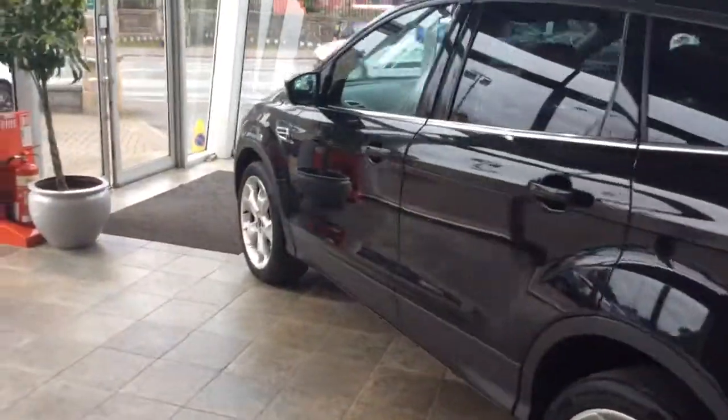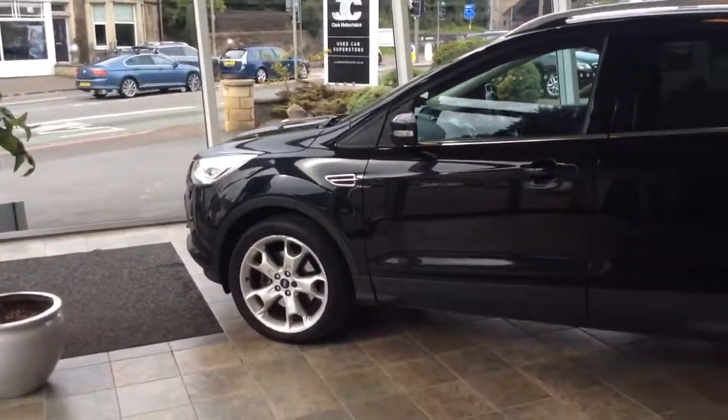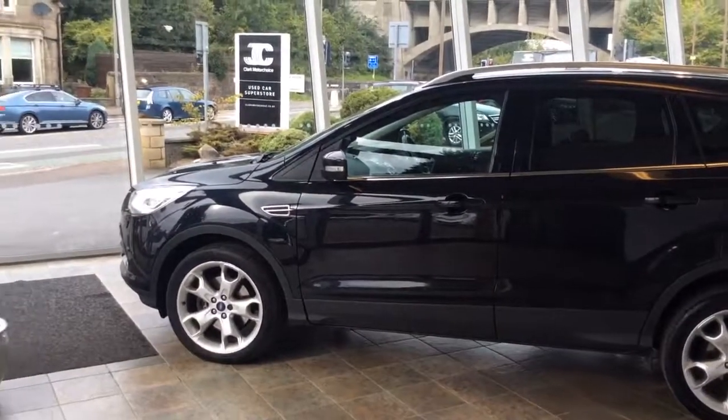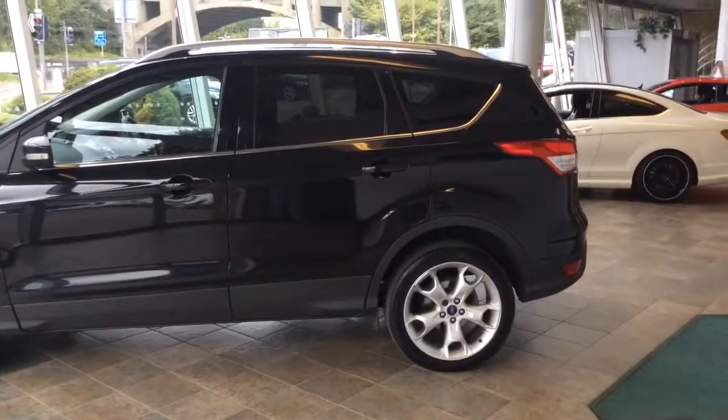This car will be available in our Edinburgh Superstore. Two owners from new, 41,000 miles, two-litre diesel, manual. It will come with a full year's MOT and a six-month parts and labour warranty, alongside a service history. Thanks for watching.